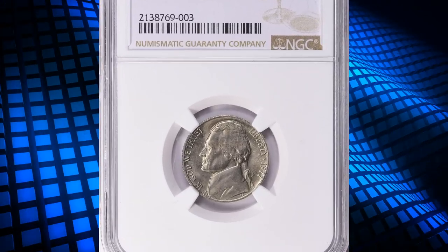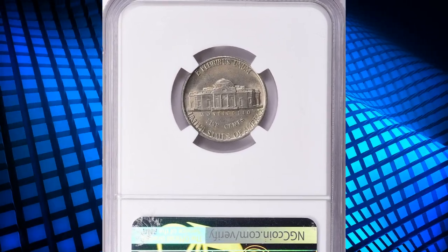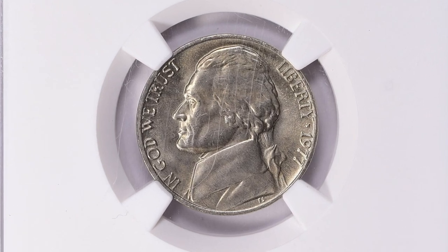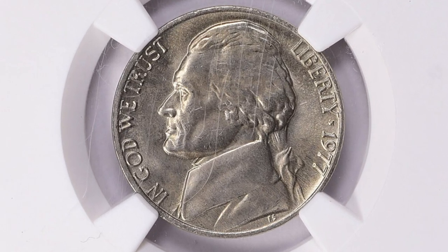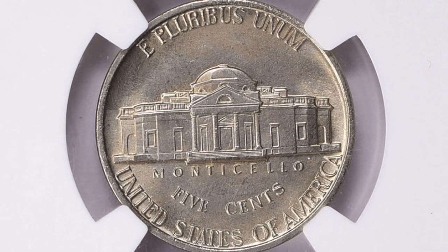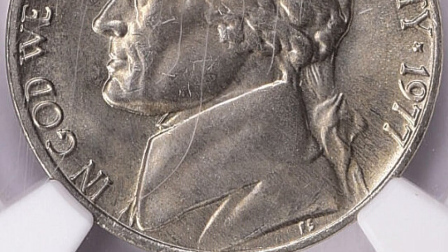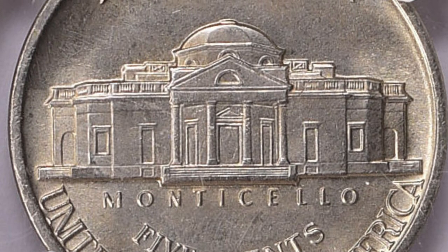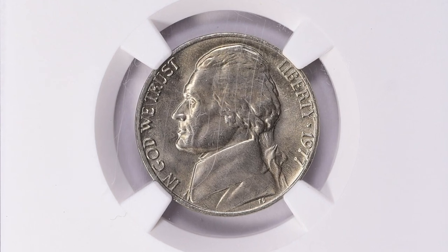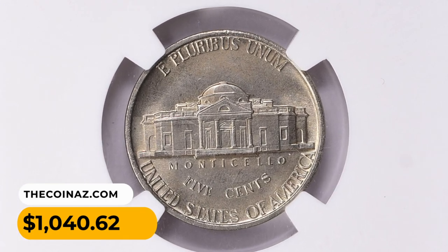Number 16: a 1977 Jefferson nickel in Mint State 67 Plus with five full steps on the reverse. The grade was assigned by NGC. According to Jaime Renandez from PCGS, even examples in MS65 appear to be scarce, and in MS66 it's very difficult to find whether searching for one or buying one — they just don't show up often with full steps. It's scarce in any condition and very underappreciated, as there are very few examples available. This gem specimen fetched one thousand and forty dollars and sixty-two cents with buyer's fee.